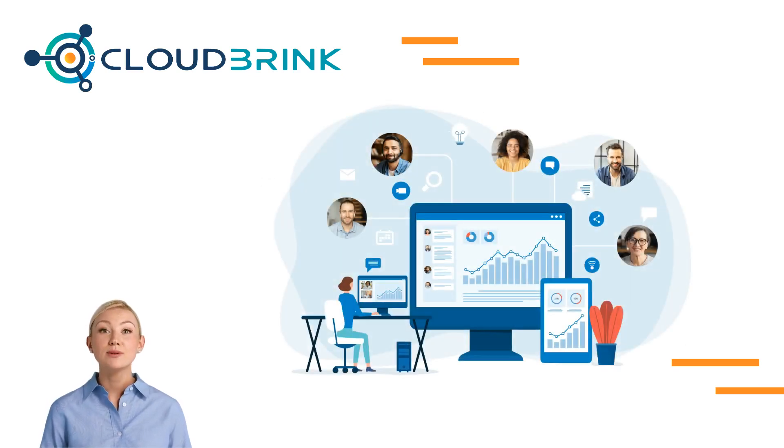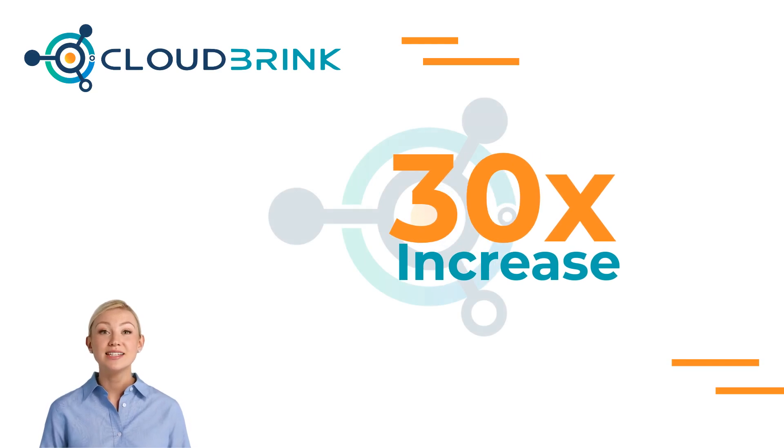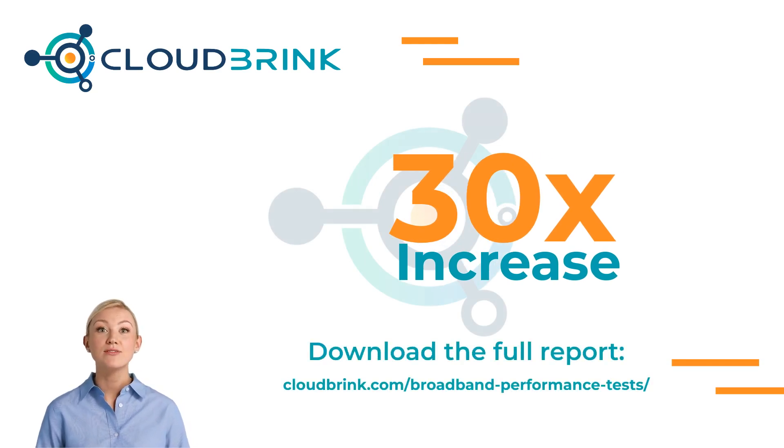The Cloud Brink service improves network connections by overcoming packet loss, ensuring remote workers experience the same network performance as if they were in the office. This approach can result in up to a 30-fold boost in application performance. You can read more about this in an independent study by visiting cloudbrink.com/broadband-performance-tests.